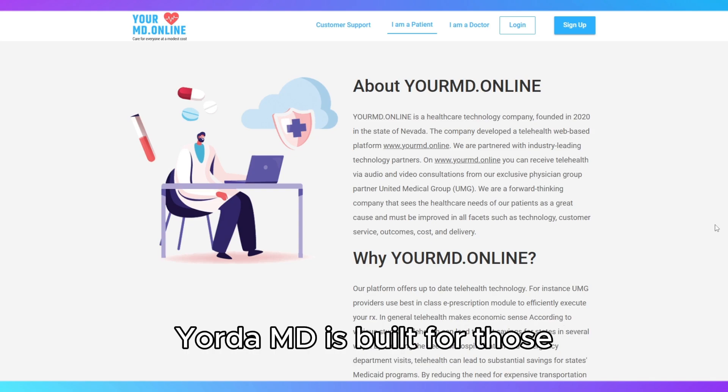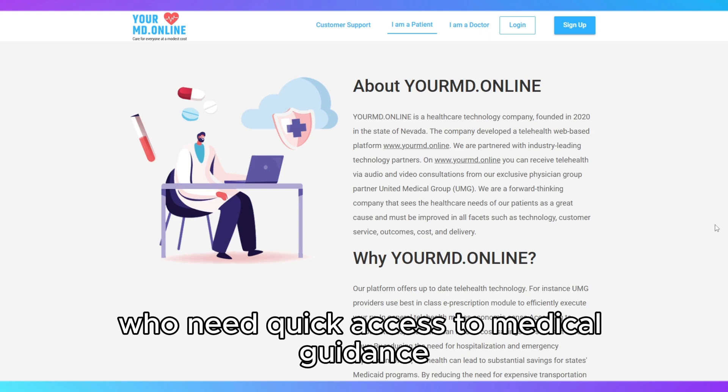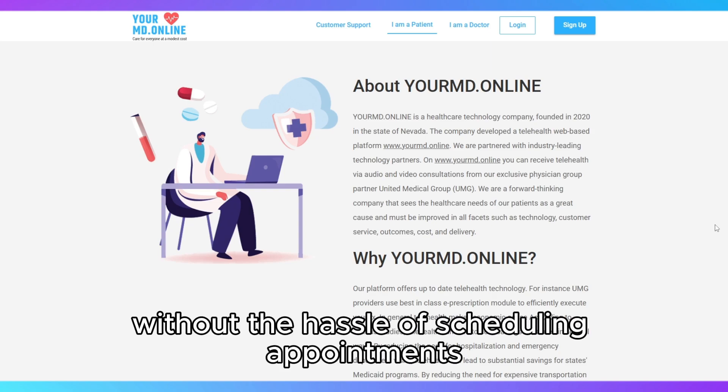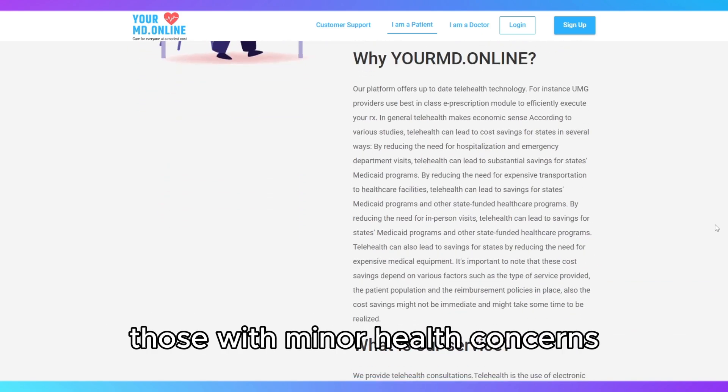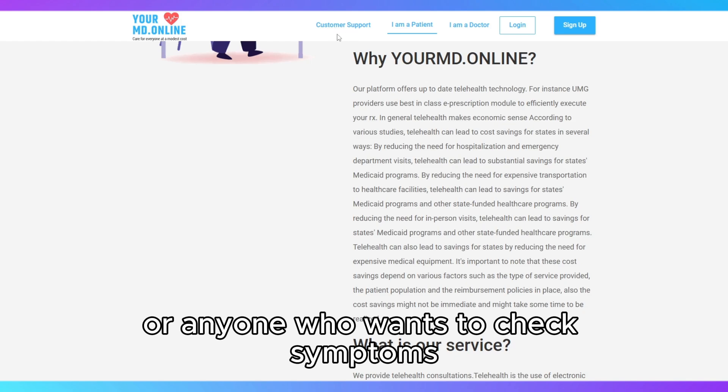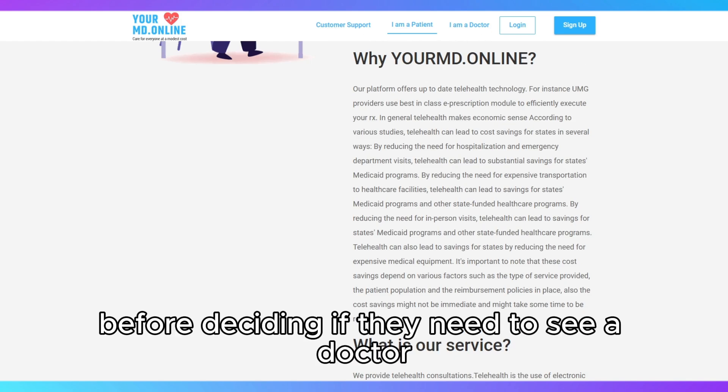Your.MD is built for those who need quick access to medical guidance without the hassle of scheduling appointments or waiting in long lines. It's especially useful for busy individuals, those with minor health concerns, or anyone who wants to check symptoms before deciding if they need to see a doctor in person.